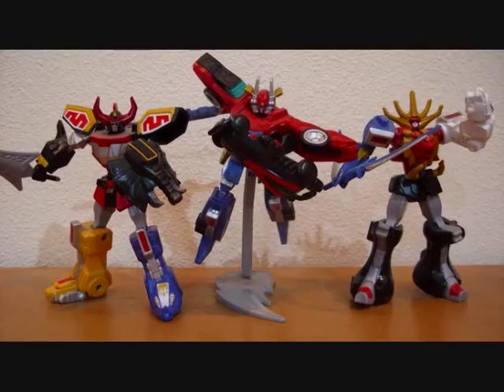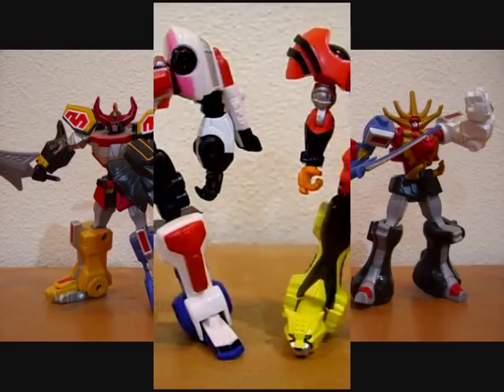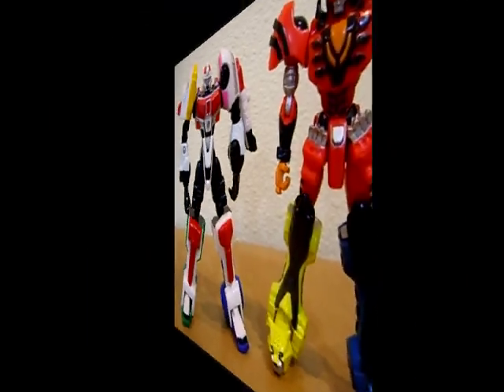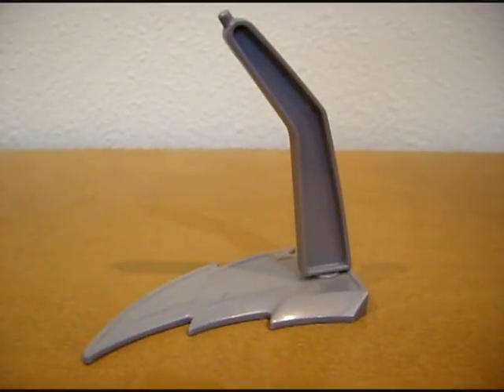Ladies and gentlemen, I am proud to introduce the second wave of the Super Legends Retrofire line: the Delta Squad Megazord and the Jungle Pride Megazord. Unlike the 2009 releases, the 2011 releases do not come with a display stand.